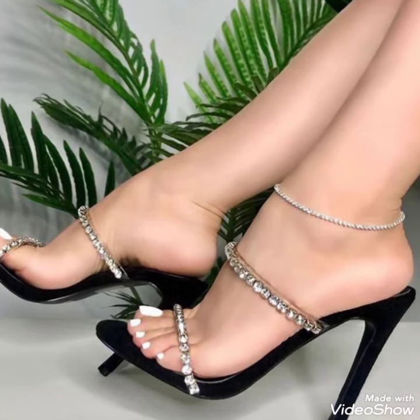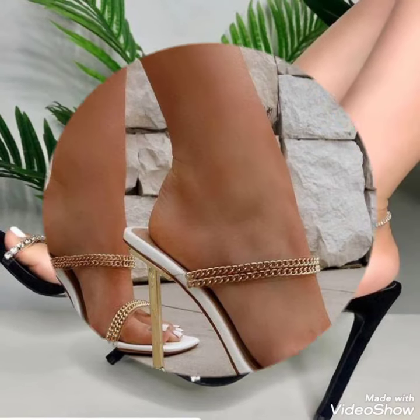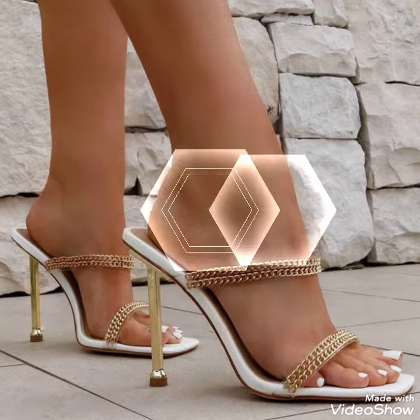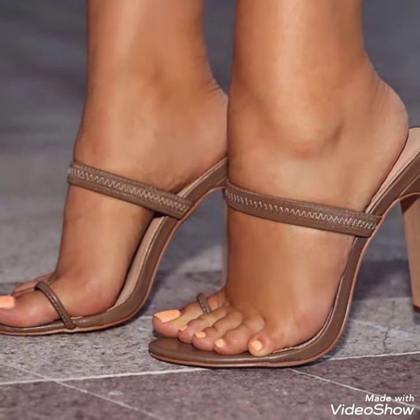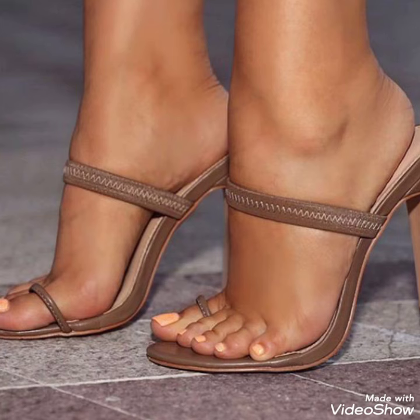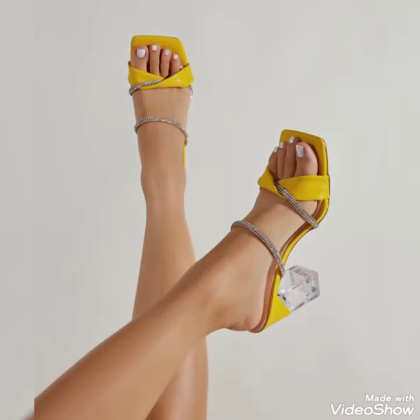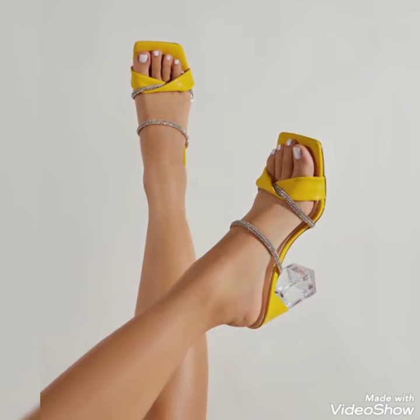Hello friends, welcome back to my YouTube channel, Tandy Fashion. Today, my video is about more stunning and very elegant design of strappy high heel sandals. How are you, dear friends? I hope you are fine and doing well.